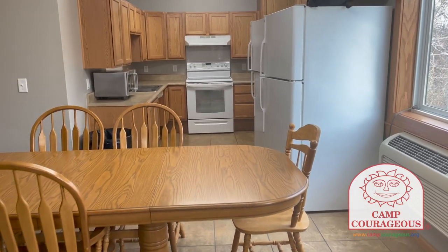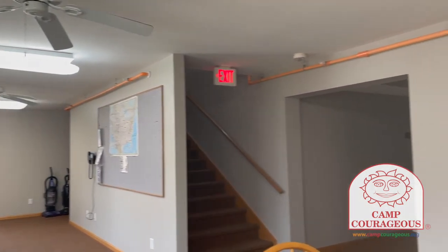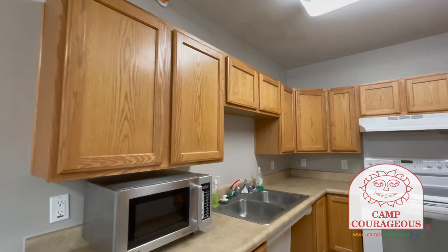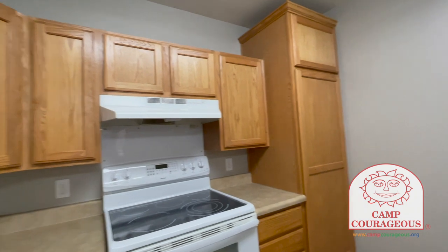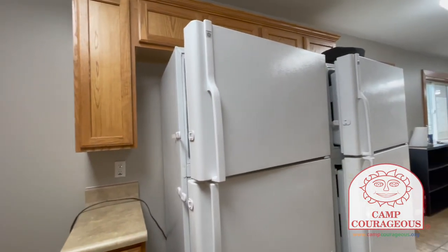On each floor there is a kitchen area and a dining space, as well as a lounging area and a washer and dryer. The kitchen area in Beckwith is equipped with a microwave, sink, an oven and stovetop, as well as two fridges and freezers.